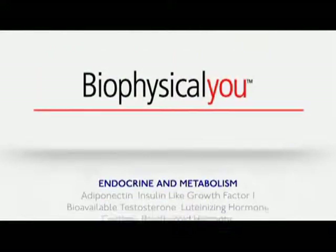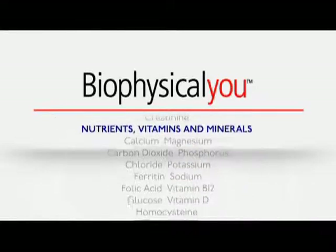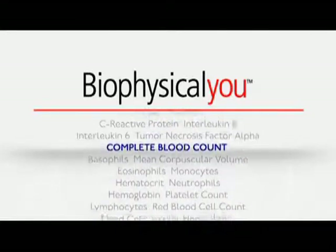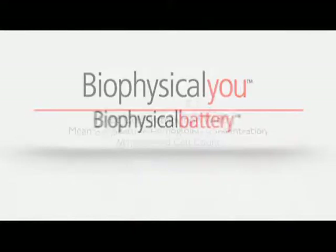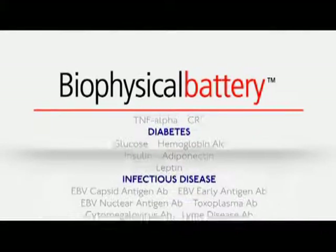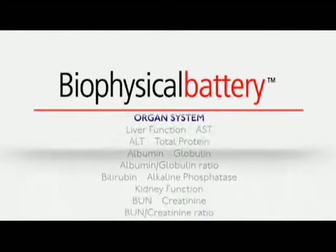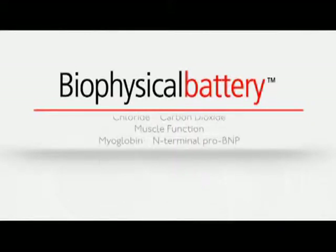The Biophysical U targets a group of more than 60 biomarkers to look for specific conditions and chemicals that can help determine how healthfully you are aging. The U doctors call our Biophysical Battery the ultimate energy blood test — it looks at hormone levels, thyroid function, and other biomarkers that can be at the heart of one of today's most common health complaints: fatigue.